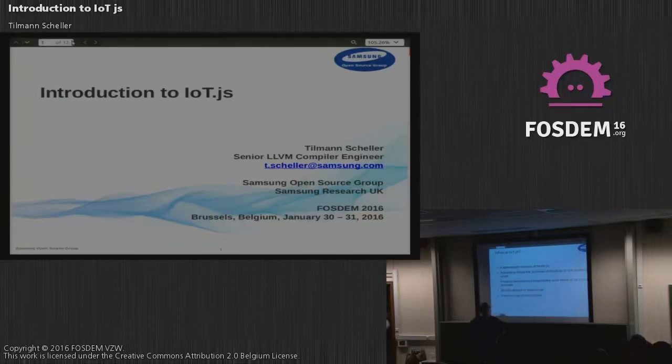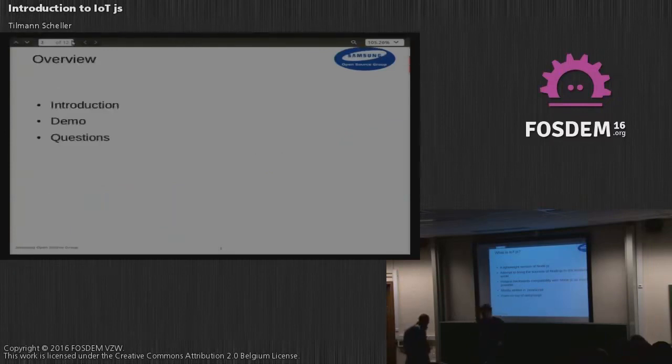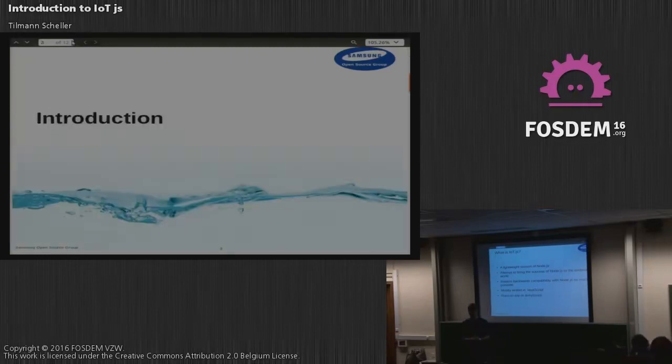Probably many of you are wondering, what is IoT.js? Essentially, if you want to describe it in one phrase, it's a lightweight version of Node.js. What we're trying to do is get the success of Node.js into the embedded space, and we're really focusing on microcontrollers.